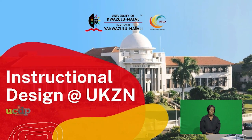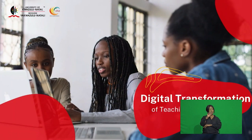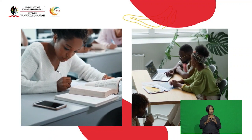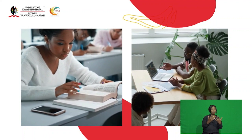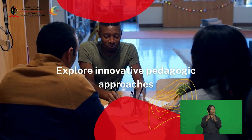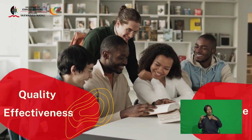The UKZN Instructional Design Unit was established to operationalize the broader digital transformation strategy of UKZN. Its mandate is to bridge the gap between current pedagogic practices within the university and blended learning approaches. To this end, the Instructional Design Service seeks to provide a platform to enable academic staff to explore innovative pedagogies in order to enhance the quality, effectiveness and experience of blended learning for students and academics.